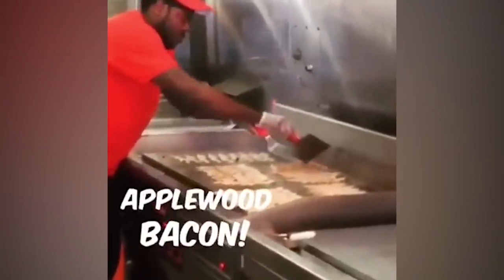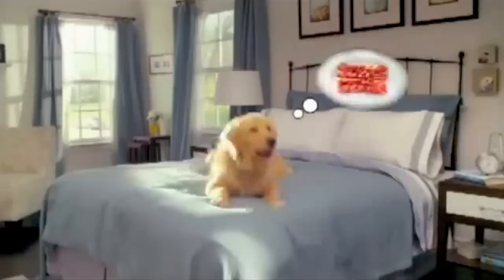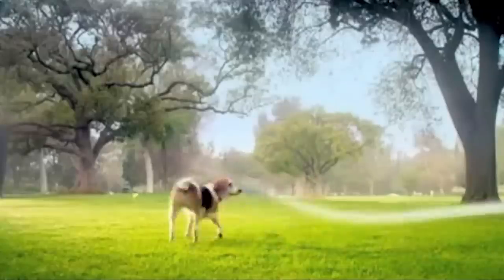Okay, brace yourself. It's bacon. You heard that right. The answer is bacon. Smoky bacon, meaty bacon, tasty bacon!